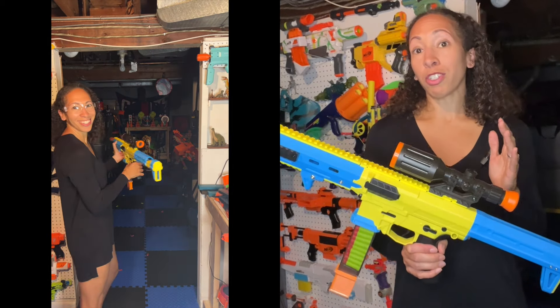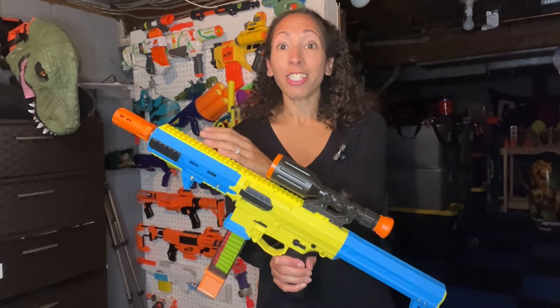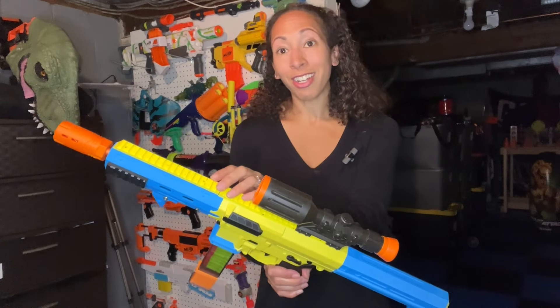Both of these blasters have also been outfitted with Gavin Fuzzy Scars for increased accuracy, as well as generous amounts of Picatinny rail, so you can add whatever attachment you'd like.